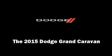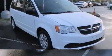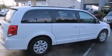Outstanding design defines the 2015 Dodge Grand Caravan. It features an automatic transmission, front-wheel drive, and a refined six-cylinder engine.